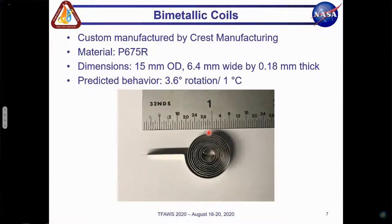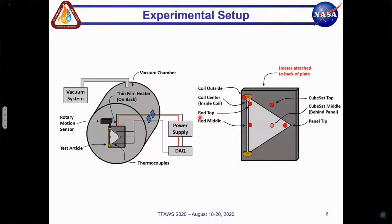One of the keys to this design is the custom bimetallic coils. These coils were produced by Crest Manufacturing out of P675R, which is a bimetal known for its high flexitivity. The dimensions shown here were selected to balance the desired rotation with the need for sufficiently high force to actuate the panel. The manufacturer predicted that when heated, the coils would curl 3.6 degrees for every 1 degree Celsius change in the coil temperature.